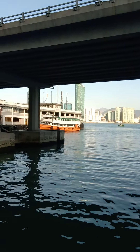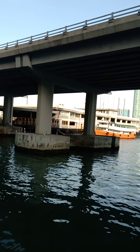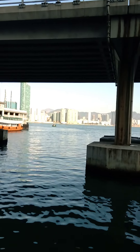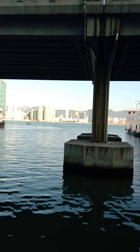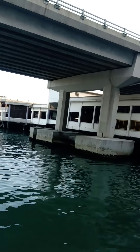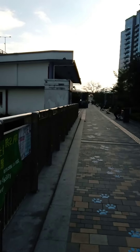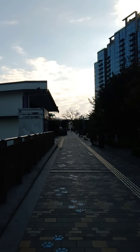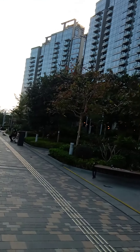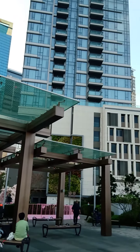And here you can see the other side of this. Over there, that's Kowloon — the Kowloon side. Those buildings over there, it's actually quite big, from here to there. Beautiful buildings facing the harbour.